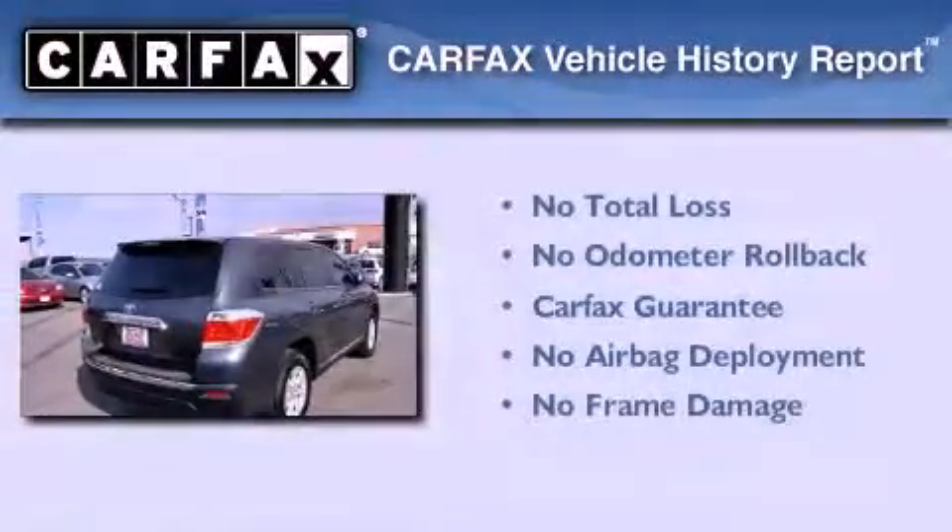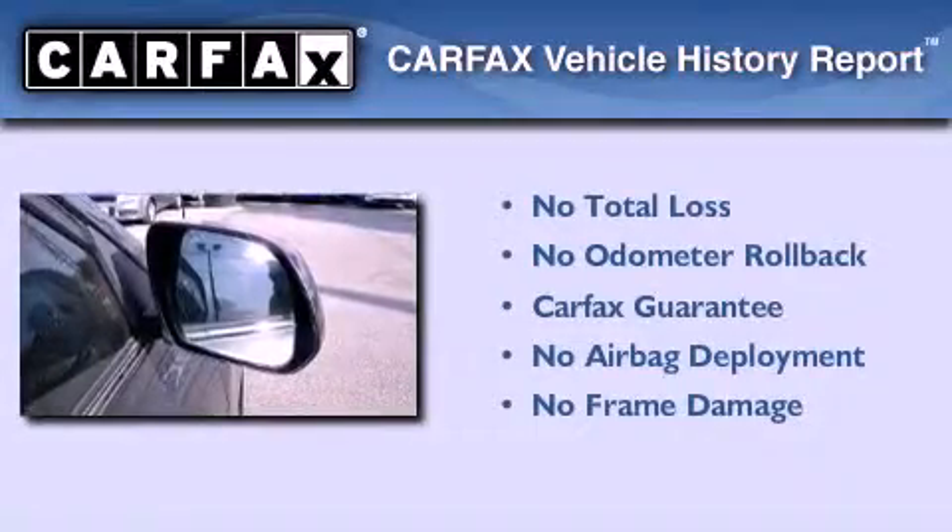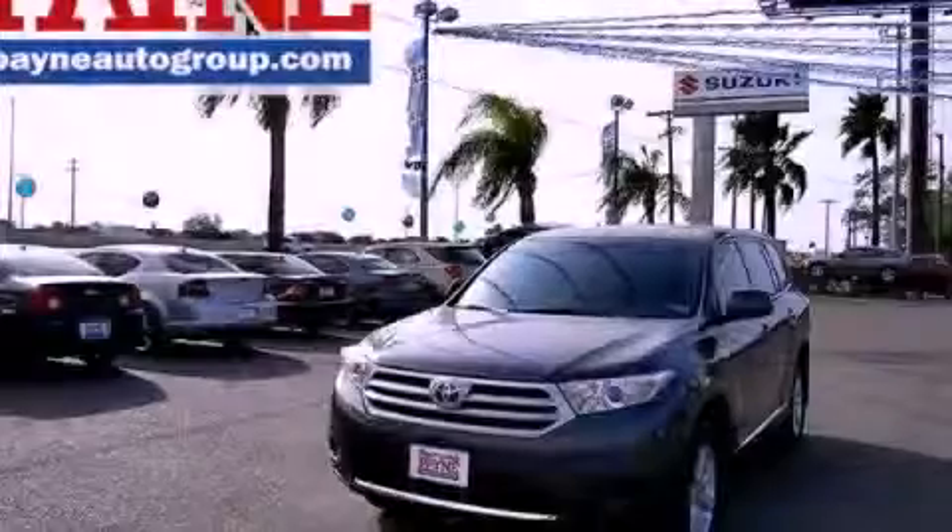Not to mention that this Toyota qualifies for the Carfax buyback guarantee. Please call us today for more information on this great vehicle.